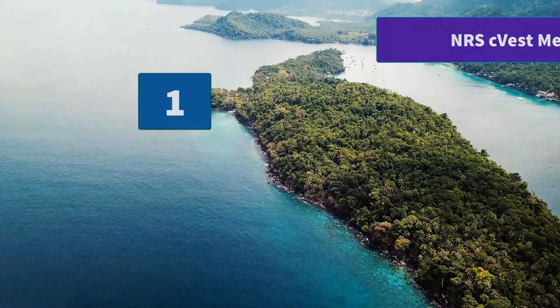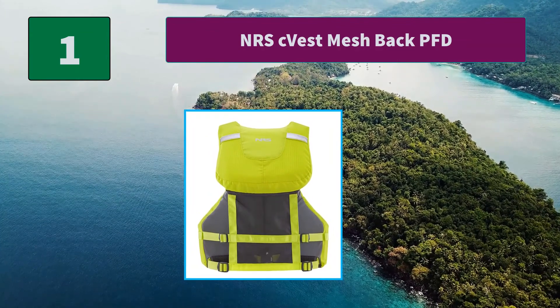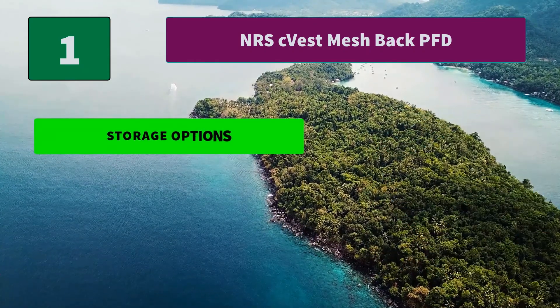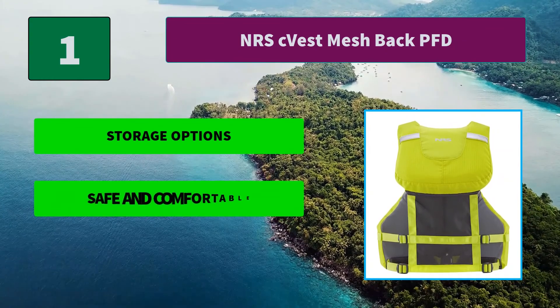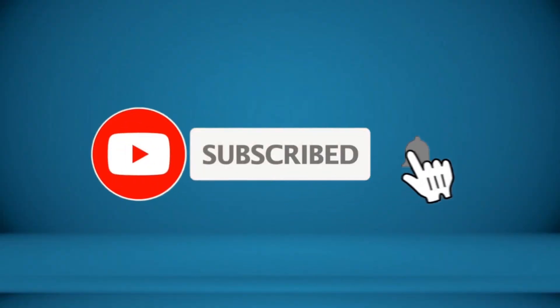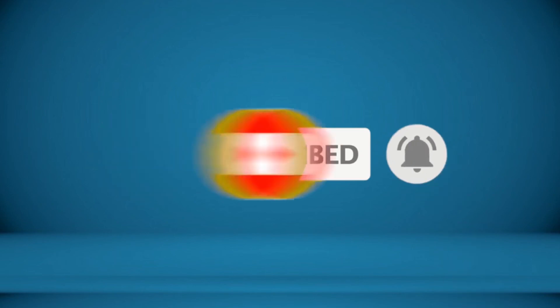Number 1: NRS Seavest Mesh Back PFD. It also has lots of reflective tape and a cool mesh back that works great with high back seats. For touring comfort, convenience and safety, the Seavest cannot be beat. Main features: storage options, safe and comfortable, made for kayaking. For more information about this product, check the video description.